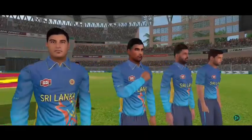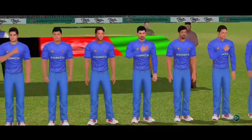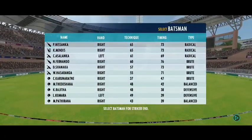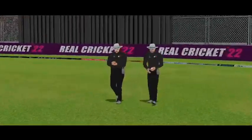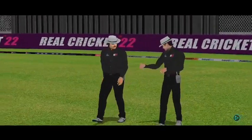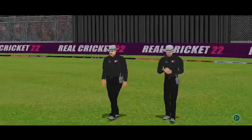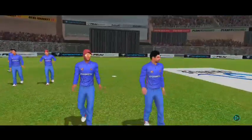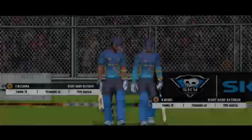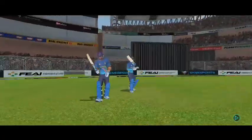Ladies and gents, please stand up for the national anthems. Welcome everyone to this wonderful venue. We have the umpires walking out with the new ball in their hand. Here come the openers looking all set for today's encounter and the crowd cheering in joy.